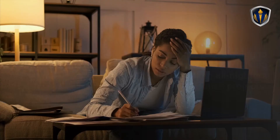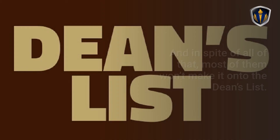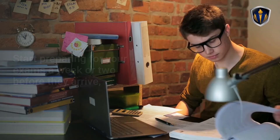Tip 6: Study Smarter, Not Harder. In college, you're going to hear a lot of people talking about pulling all-nighters to study or finish projects. They'll cram for tests, take medications they aren't prescribed to stay awake for hours on end, and develop crippling caffeine addictions — and in spite of all that, most of them won't make it onto the Dean's List. The trick to academic success is to study smarter, not harder.